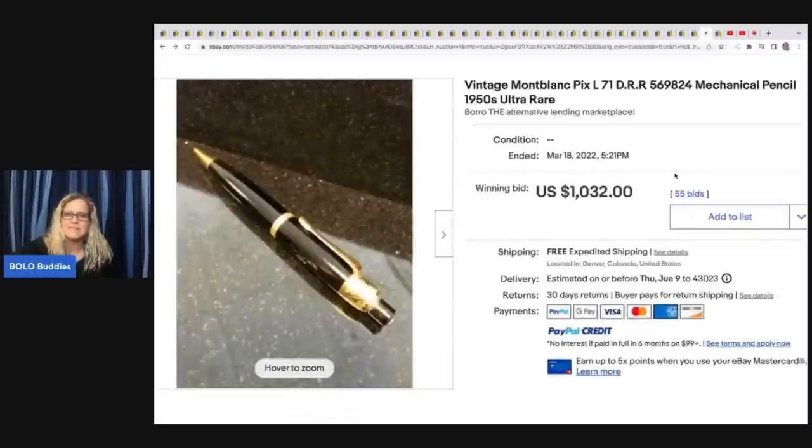The next item is this Vintage Montblanc Mechanical Pencil from the 1950s — it sold for over $1,000. From what I understand, Montblanc can be faked, so some of the pens and pencils can be faked. Be careful with that brand. I'm not saying don't pick it up, but most people know this brand and usually price these really high. Just be careful and make sure you verify that it's real before you sell it.